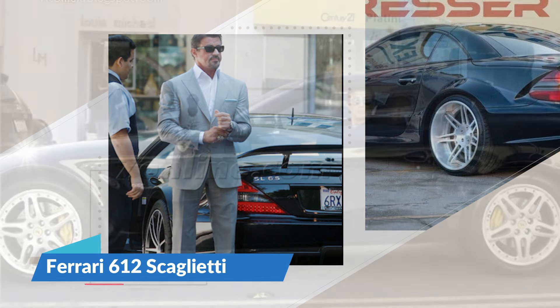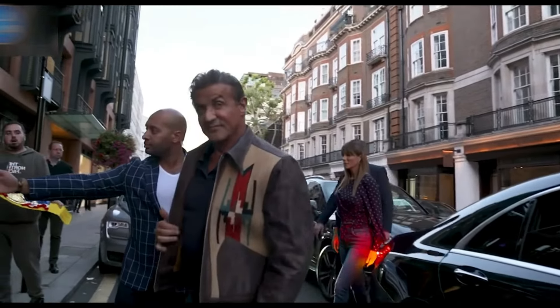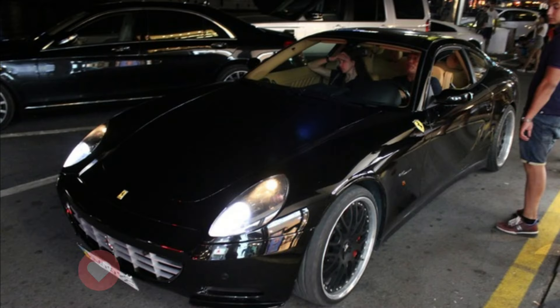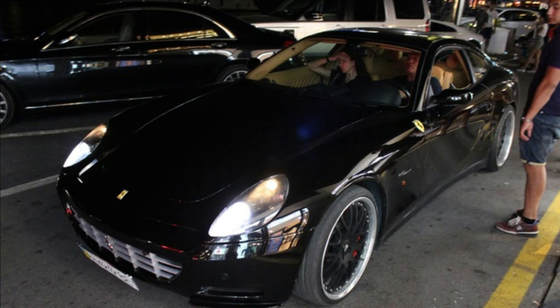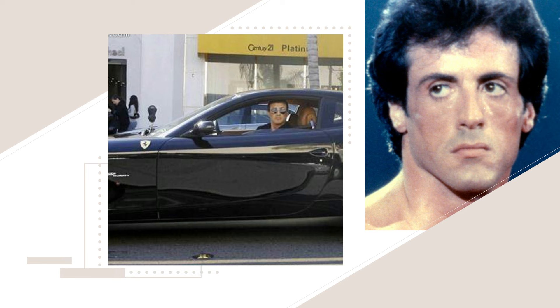Number 4: Ferrari 612 Scaglietti. Another classic automobile in Stallone's collection, his black Ferrari 612 Scaglietti has a price tag of close to $250,000. The car features a 6-liter V12 engine, a 0-100 kmph acceleration time of 4.2 seconds, and a top speed of 320 kmph. It comes with a 6-speed manual or 6-speed F1 semi-automatic paddle-shift system. A total of 3,025 Scagliettis were produced, with only 199 featuring a manual gearbox, and in 2008 Ferrari recalled several hundred 2005-2007 models due to a clutch malfunction.